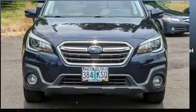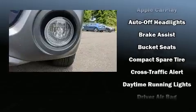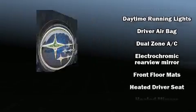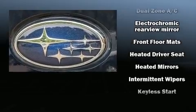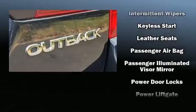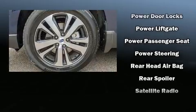Subaru ensures the safety and security of its passengers with equipment such as dual-front impact airbags with occupant-sensing airbag, head-curtain airbags, traction control, brake assist, anti-whiplash front head restraint, ignition disabling, an emergency communication system, and four-wheel disc brakes with ABS.